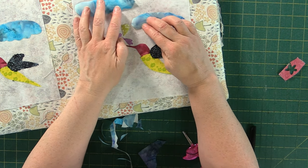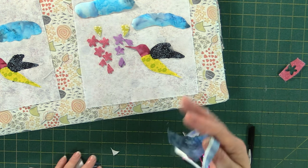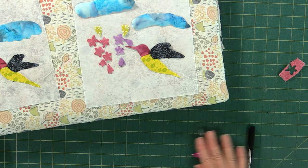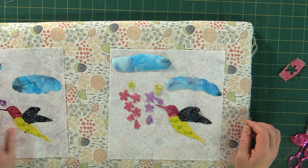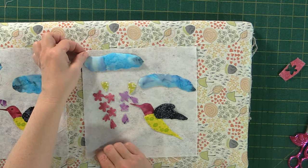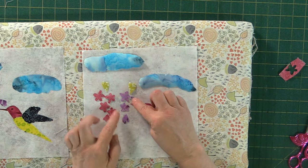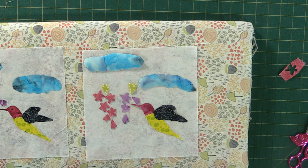The clouds don't have to be as big — you can have them going off the block, whatever makes you happy. I do keep all the little bits that have some heat-and-bond on them; you just never know when you're going to need a little beak or an eye. Once we're happy with where everything is, let's move our little hummingbird body back, add a little bit of foliage, and then we can press.